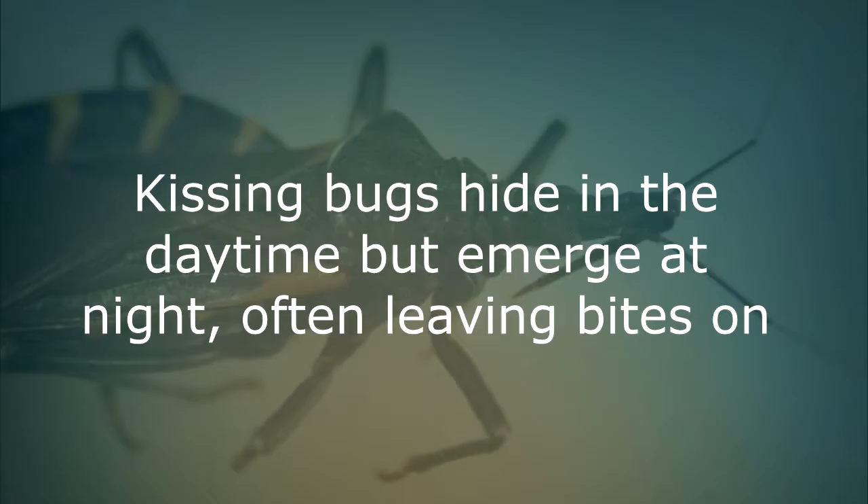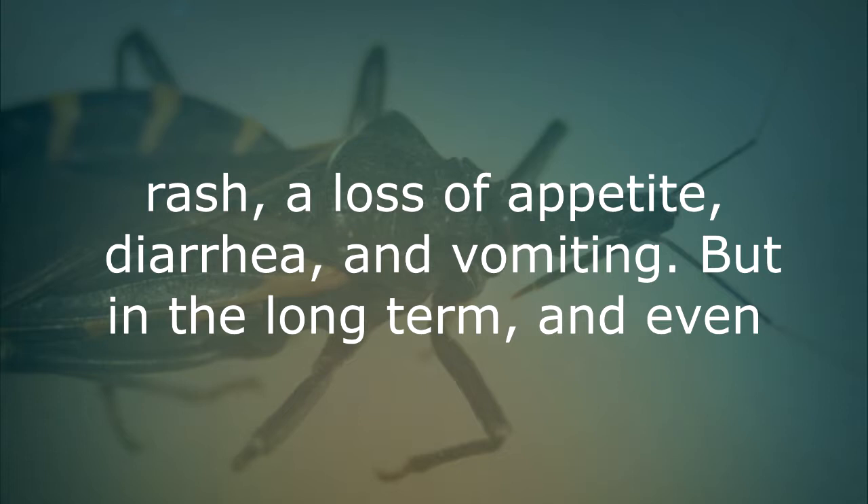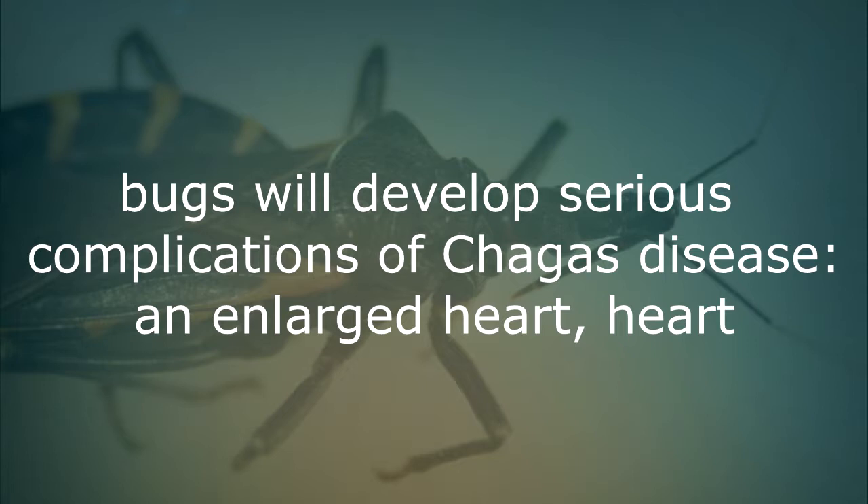Kissing bug bites. Kissing bugs hide in the daytime but emerge at night, often leaving bites on the face and causing a swollen eyelid. In the first weeks after infection, symptoms of Chagas disease can include fever, fatigue, body aches, headache, rash, loss of appetite, diarrhea and vomiting. But in the long term and even decades later, the CDC notes that about 30% of people infected by kissing bugs could develop serious complications of Chagas disease.